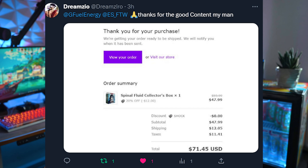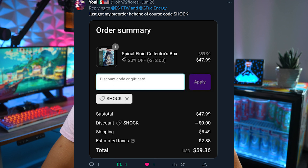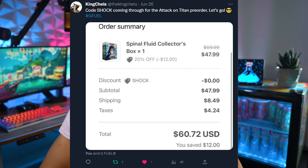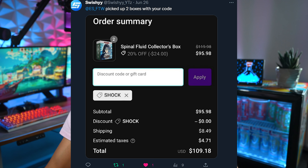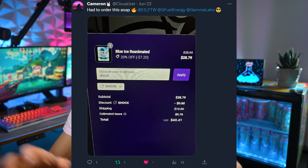I also wanted to say thank you for pre-ordering the Attack on Titan collector's box with code Shock — I had a ton of you guys tweet me. I honestly would have liked if that flavor got delivered right away; it is going to be shipping pretty soon in July. Let me know if you guys picked up the Attack on Titan flavor — it's going to be a citrus green tea, and we have not yet had a green tea flavor from GFuel, so I'm super excited to give it a go.